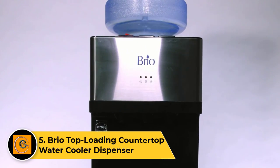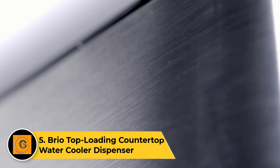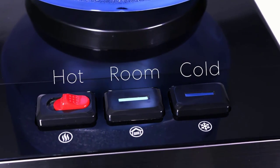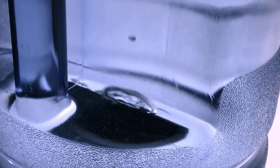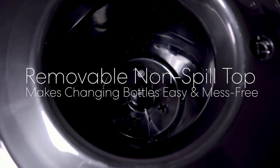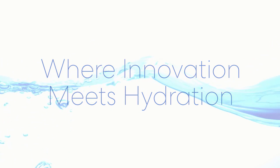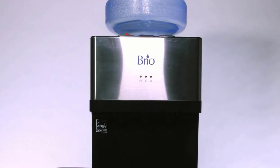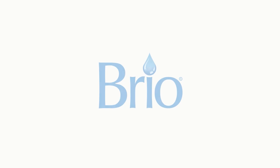Number five: the Brio Top Loading Countertop Water Cooler Dispenser. The Brio top loading countertop water cooler dispenser brings convenience and functionality to compact spaces. Designed for versatility, this dispenser easily sits on countertops, providing instant access to hot and cold water. With a sleek top loading design, it accommodates three or five gallon water bottles without the need for heavy lifting. The push button controls and indicator lights make temperature selection intuitive and user-friendly. Brio's commitment to quality is evident in the durable construction and efficient compressor cooling system, ensuring a reliable and refreshing water source. It is a practical and space-efficient solution for homes or small offices.